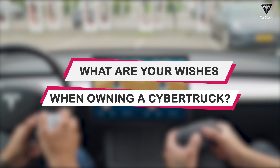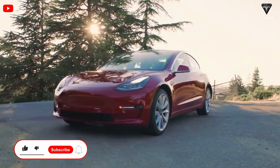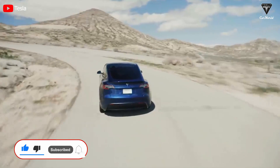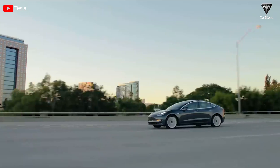So what do you think about these changes, and what are your wishes when you finally own a Cybertruck? Let us know in the comments below. If you enjoyed this video, show some love by smashing that like button, subscribing, spreading the word, and hitting that bell icon to get notified of more exciting episodes. Thank you so much, and until next time, stay safe and God bless.